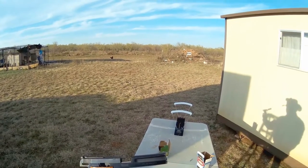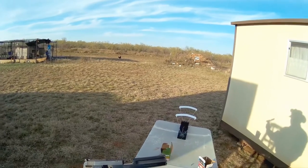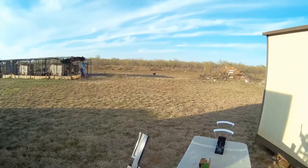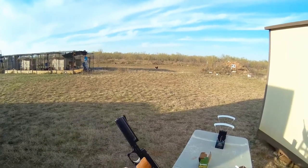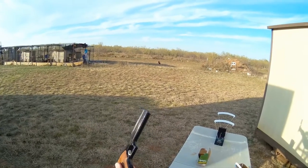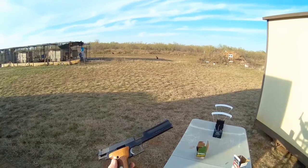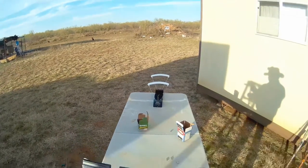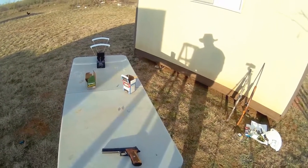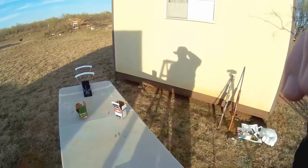There's the Smith & Wesson Model 422 for you. If you ever have a chance to buy one when you come across one, I would buy this pistol and never let it go. It's a great pistol — you'll never regret it, you'll have a lot of fun. It's one of the sweetest shooting little .22 pistols I've ever owned. Buy one if you have a chance. If you enjoyed this review and it's been helpful, please like, subscribe, and comment. We'll talk to you later — Jungle Explorer, signing out.